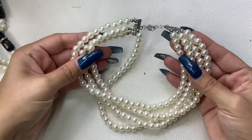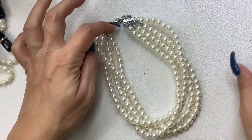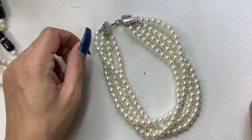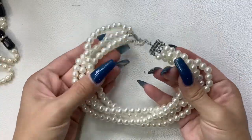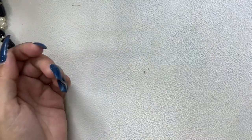We have a four-strand faux pearl necklace. It does have an extender — this is definitely like a collar necklace as it sits right now, about five and a half inches, but it can go longer. So definitely a collar that would look really nice just sitting right at the base of your neck. All these faux pearls — five dollars.